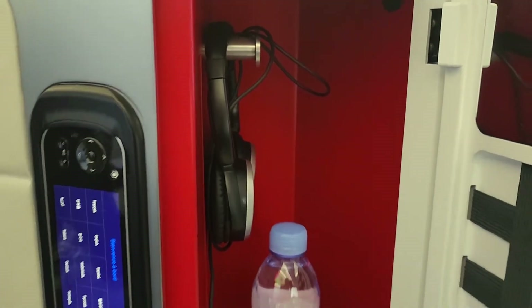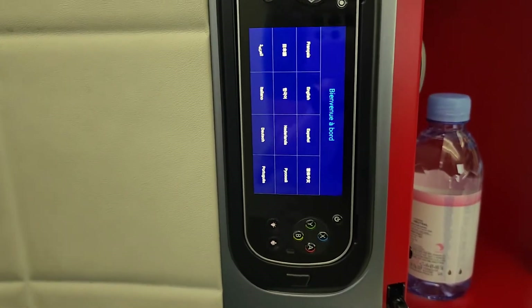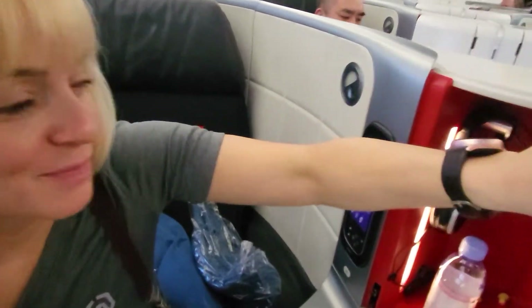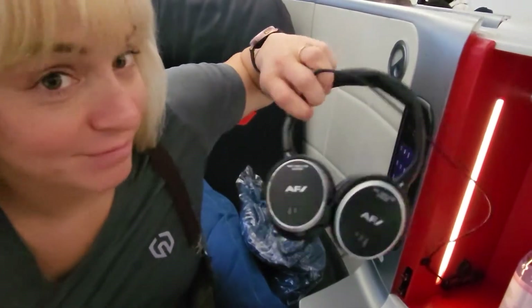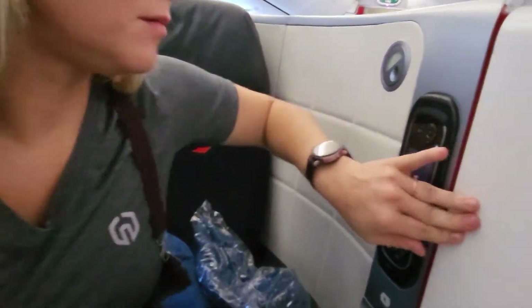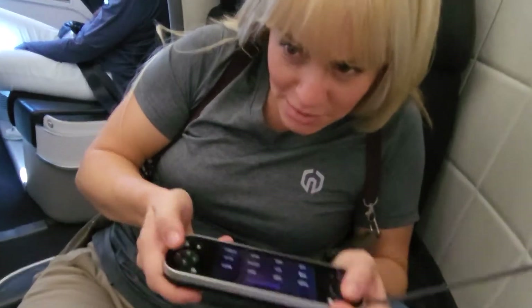Here we have the standard little locker with our headphones — noise-cancelling headphones — and the big controller. So you can actually play video games while you're on the flight.